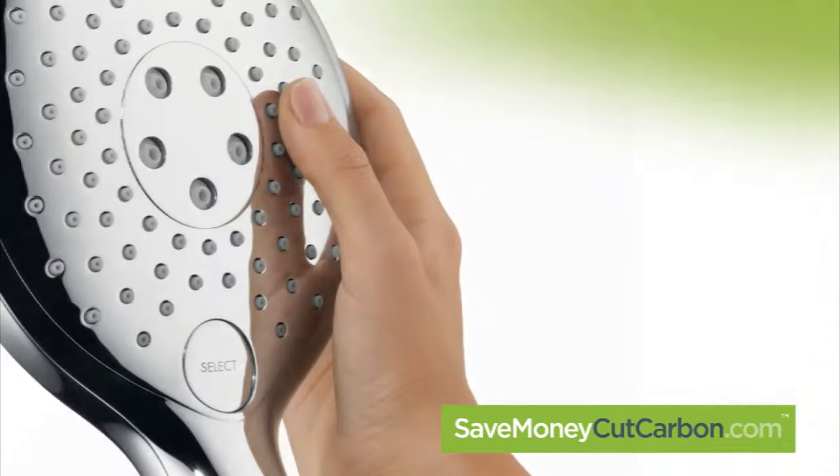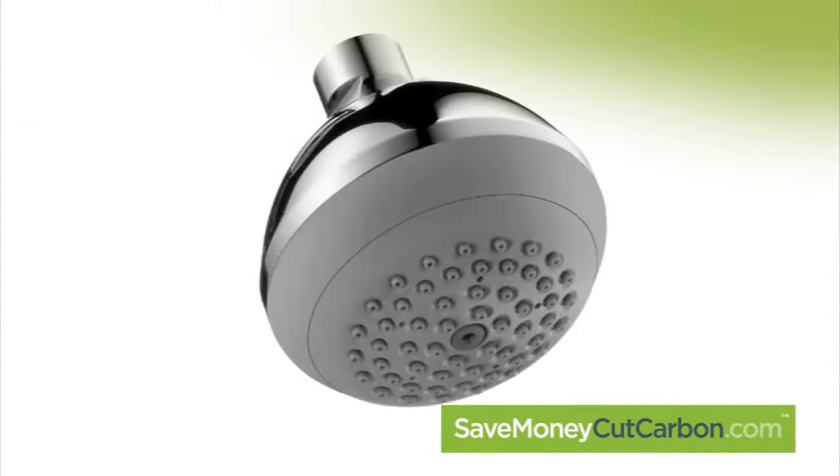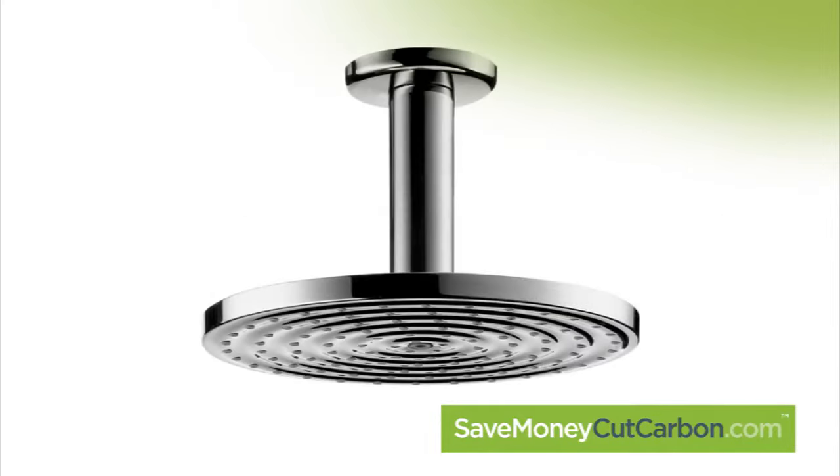We have brought together for you a wide range of shower heads, including handheld, fixed, and rain head, to suit all styles and budgets.